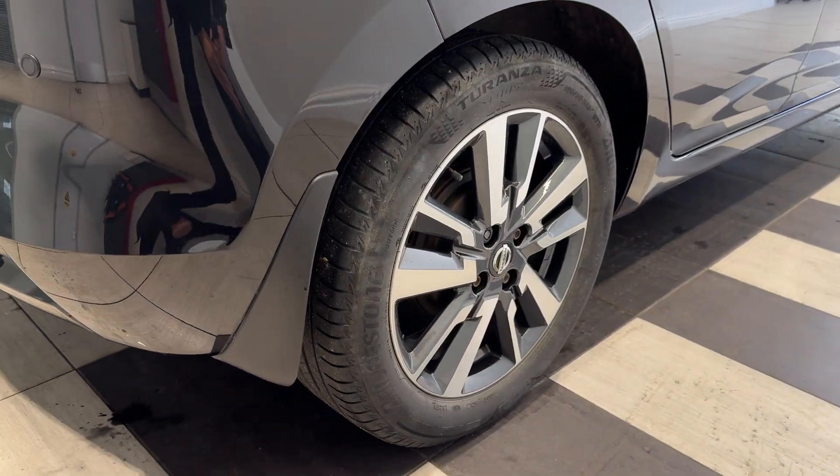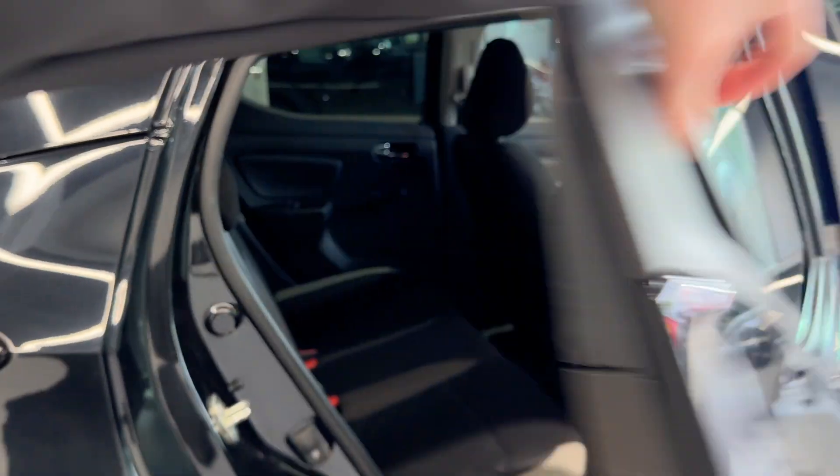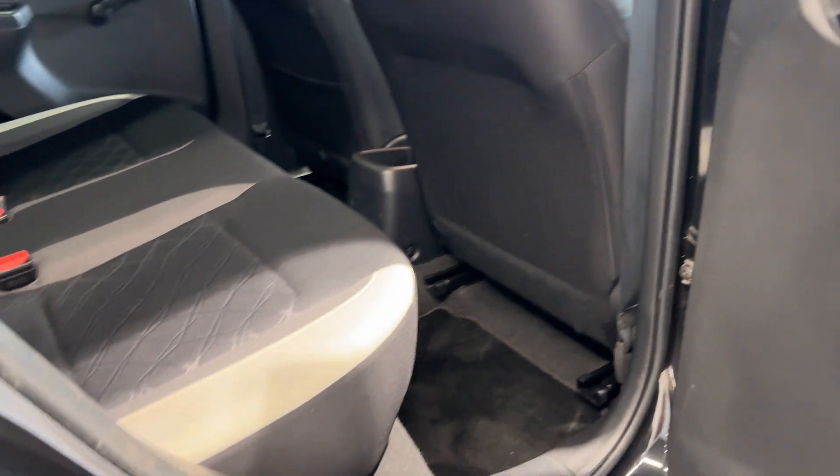Let's take a look inside the boot. Coming down to the driver's side rear wheel. Let's take a look inside the rear.